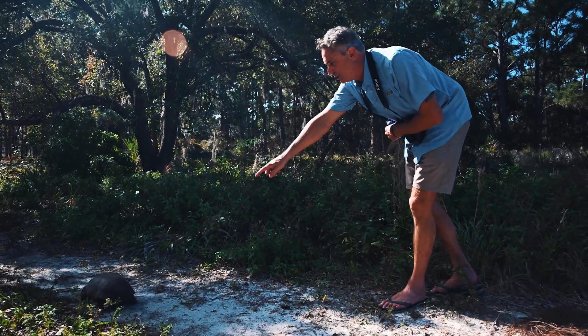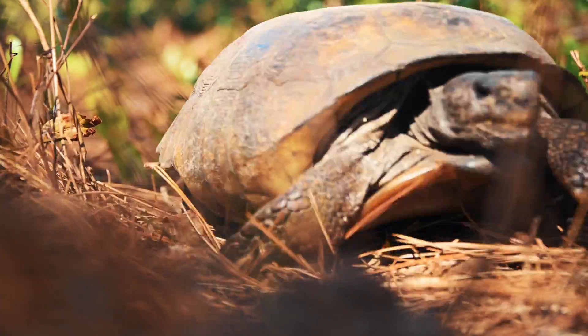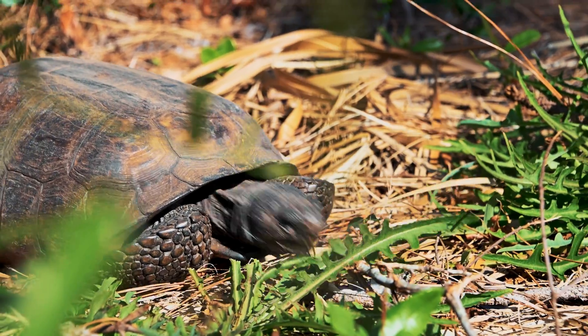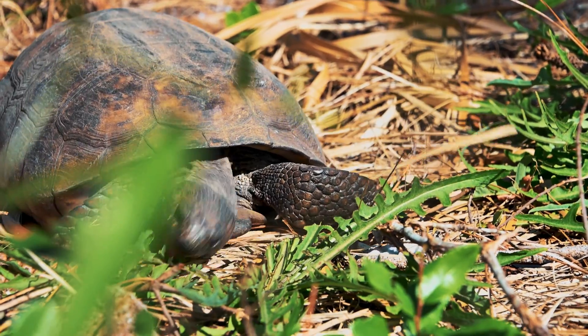Come have a look at the huge - what we call elephantine - back legs. The back legs look like elephant legs. And look at the front legs: like giant shovels, armor-plated front legs with lots of scales on them, and they're laterally compressed so that they can dig that sand out of the burrows.